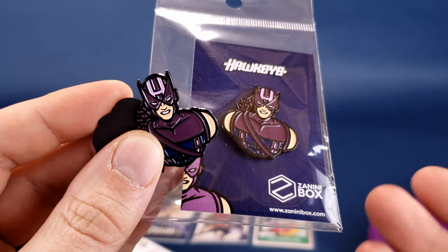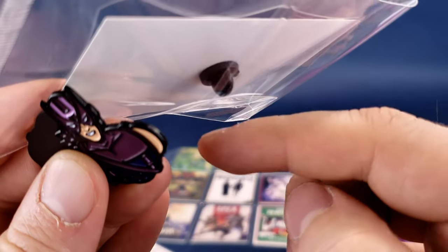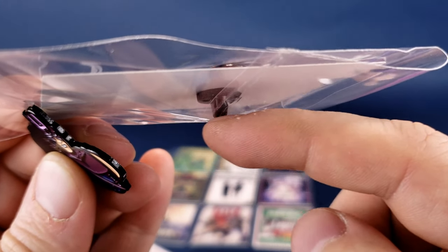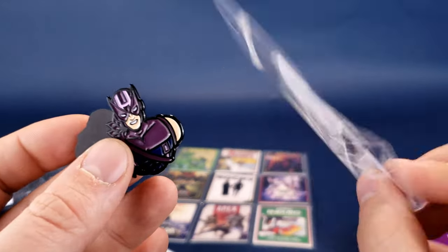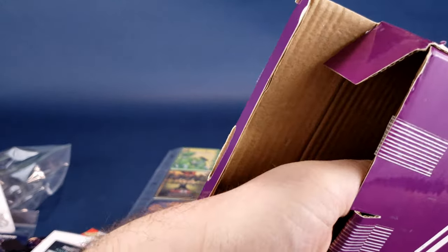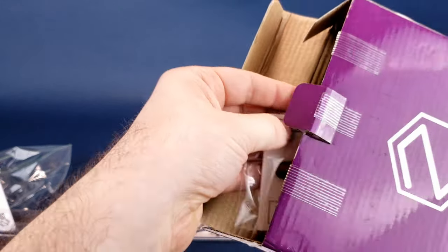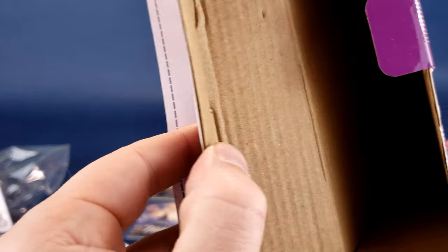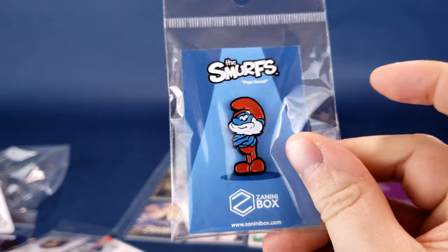I don't know how to run a business myself, but I almost feel like if they produced a mold of just the back shaped like a dumbbell with a magnet on the end, you could use the same backer as the pin stop and also use it as a magnet — you wouldn't need to release a pin and a magnet of the same character separately. But that's just a suggestion. We've got the Assassin's Creed pin and magnet — same. Also a Back to the Future pin, Plastic Man pin, and Papa Smurf pin, each matching their magnet counterpart.